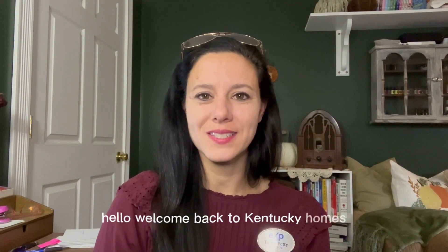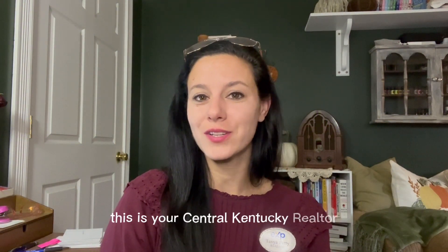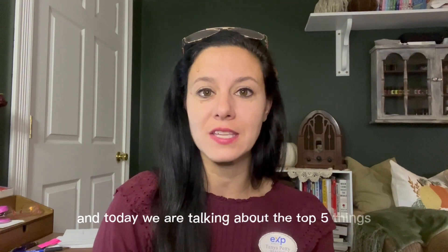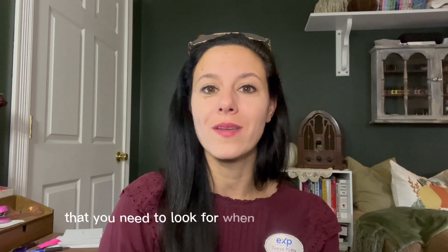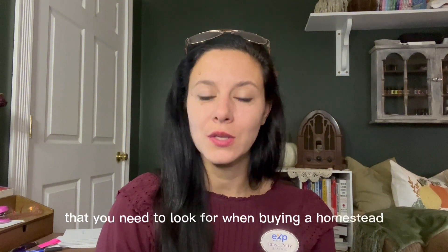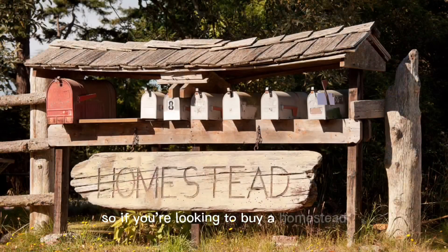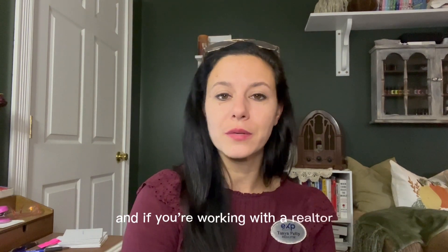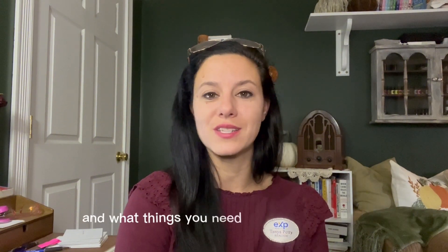Hello and welcome back to Kentucky Homes. This is your Central Kentucky Realtor, Tanya Petty, and today we are talking about the top five things that you need to look for when buying a homestead. If you're looking to buy a homestead and you don't know where to start, these are the top five things you should be considering when searching for property. If you're working with a realtor, make sure you tell them what you're planning to use the property for and what things you need to know in advance. Let's get started with our list.